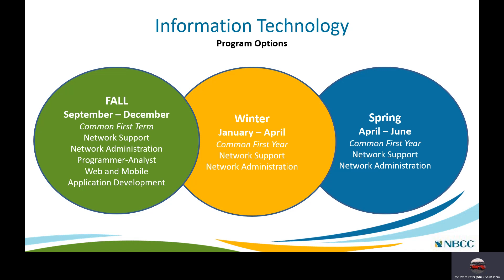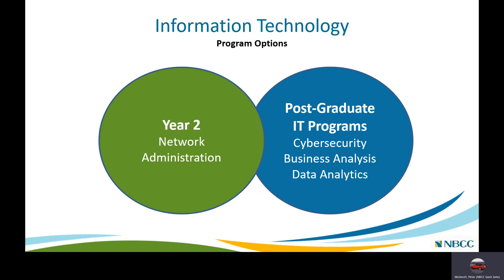In the fall there is a common first term between the Network Support, Network Administration, Programmer Analyst, and Web and Mobile Application Development programs. The winter term running from January to April and the spring term from April to June are common between Network Support and Network Administration. At the end of that first year, the Network Support program ends. If you carry on and pursue the Network Administration diploma, you enter the two-year courses, and upon completing the second year you can look at postgraduate IT programs such as Cyber Security, Business Analysis, and Data Analytics.